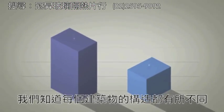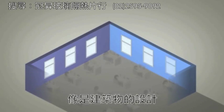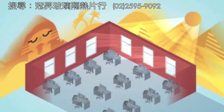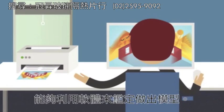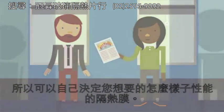We know every building is different. Many factors affect daylighting performance, such as building design, time of day and year, location, weather, and orientation. 3M Daylight Redirecting Film can be modeled and evaluated using software, so you can determine how it will perform for your project.